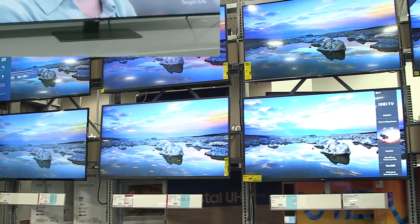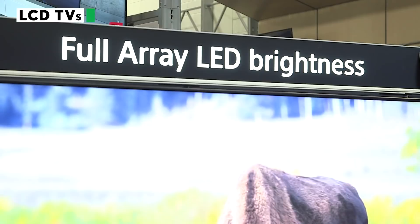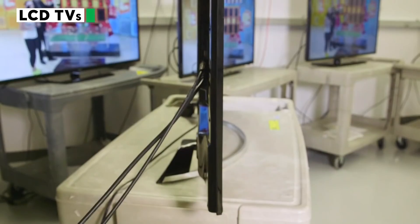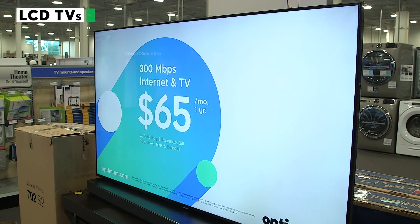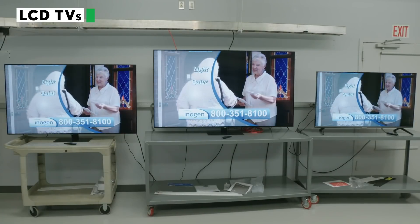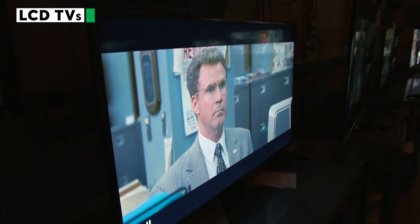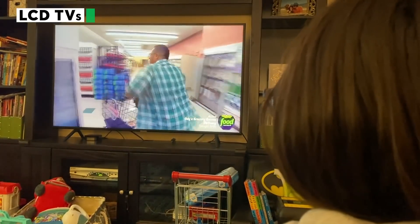Another decision to make: LCD or OLED. Most TVs are LCD sets, often referred to as LED TVs because of their LED backlights. The LEDs allow LCD TVs to be very thin and energy efficient while still producing bright, vibrant images. But our tests also show that many LCDs still have a fairly narrow viewing angle despite recent improvements. That means colors can look washed out and blacks look more like gray if you're not sitting directly in front of the TV.